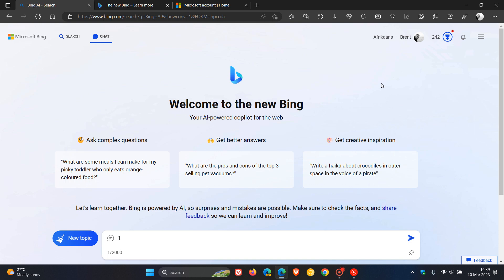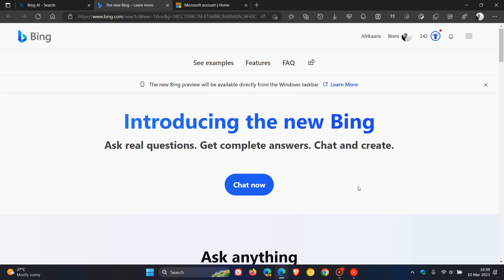Now, although the new Bing is becoming more widely available, it is still in preview, and because of that, it's on a controlled rollout. Not everyone as yet is seeing the new Bing. And as I have mentioned previously, the first thing you need to do if you are not seeing the Bing is join the waitlist — that's your first point of call.